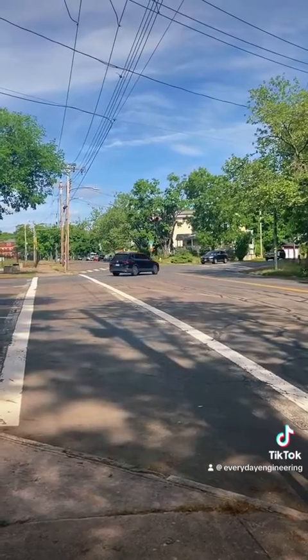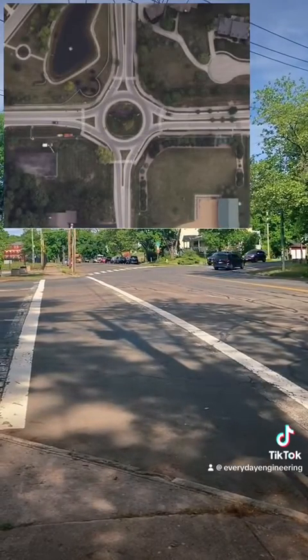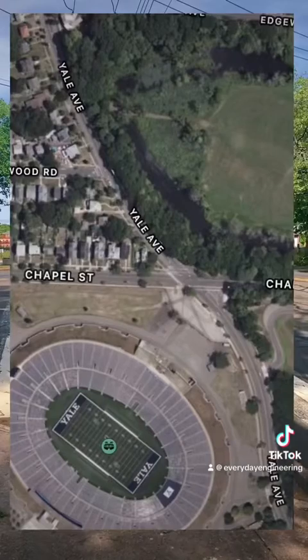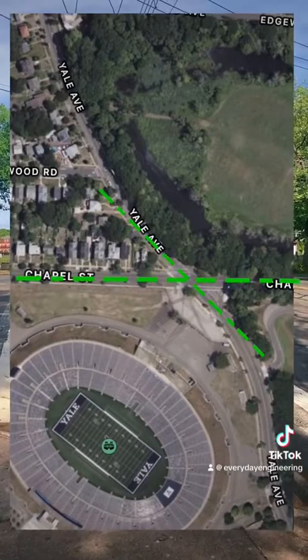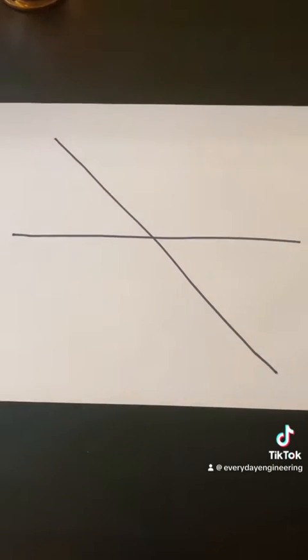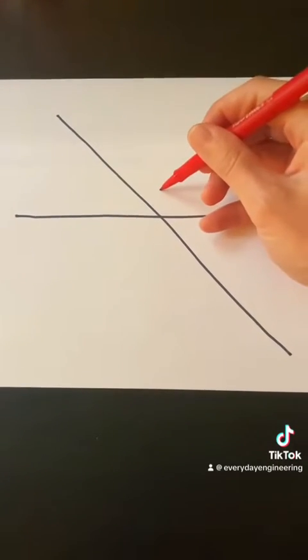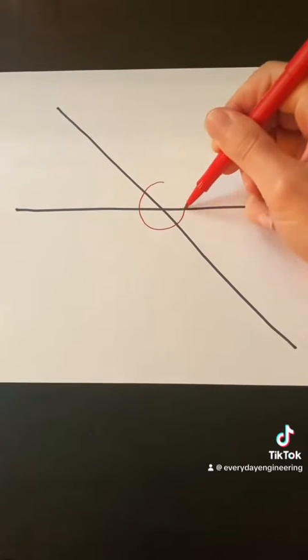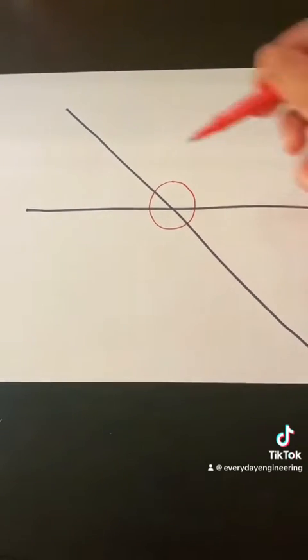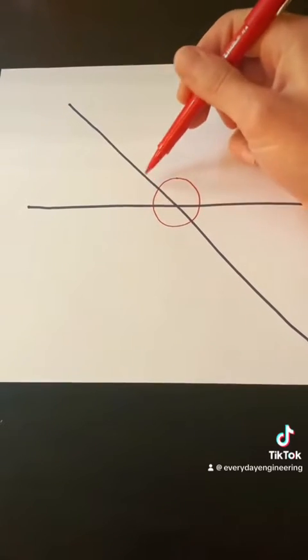Roundabouts have the best design geometry when the intersecting roads are at 90 degree angles, but the intersection of Chapel and Yale is skewed at 45 degrees, which was making the design of a traditional circular roundabout nearly impossible. So here's where the peanut comes from. If we put the circle right at the center of this intersection, it's not going to work well for the turns on the inside, on these acute angles, because they're too tight.